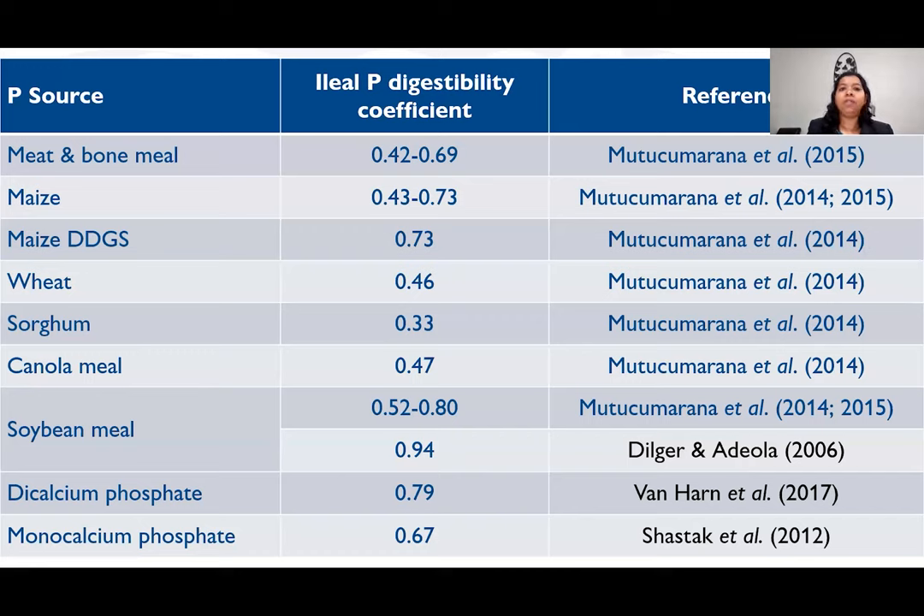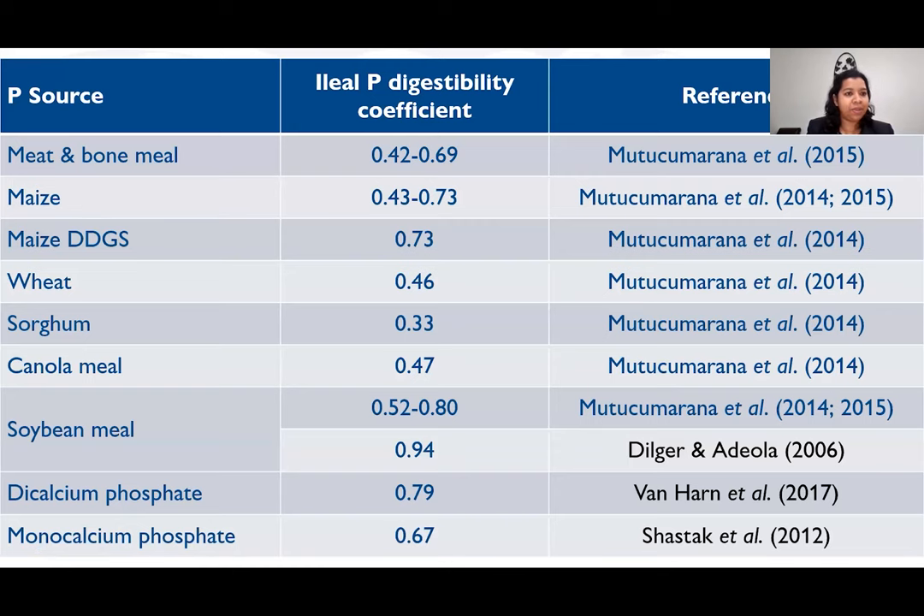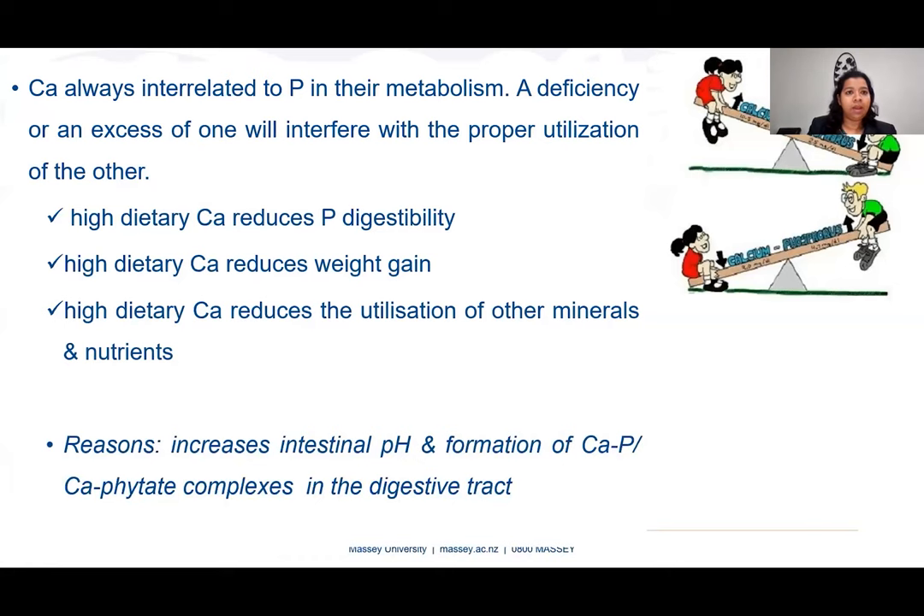We now have data on phosphorus digestibility for various feed ingredients — some examples are given here. Most of the data, except those highlighted in black, are from Massey University. Sources include plant-based, inorganic, and animal-based phosphorus sources. The values are quite variable across these ingredient categories.